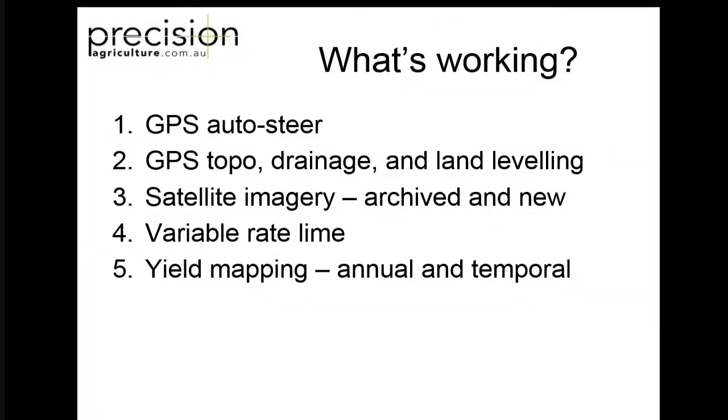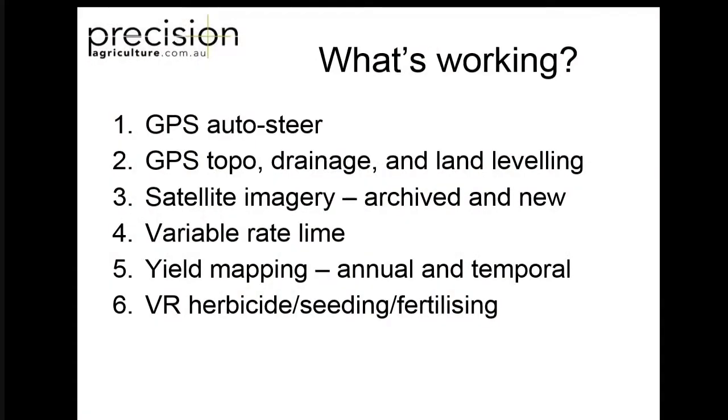Yield mapping - like I said, people have been doing it for a long time but not many people have been using it. So what have we been doing to actually help people get better use out of that data? And finally, one of the key things that's working is variable rate - people are starting to get to the full action of actually doing some variable treatment based on site specific management. But I don't think as an industry we should focus on variable rate as being the be-all and end-all. It's more about learning about the farm and trying to improve profitability on each area of the farm.